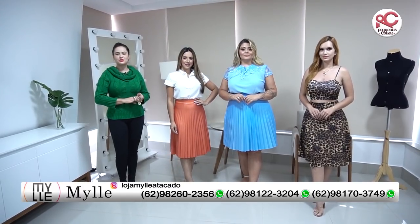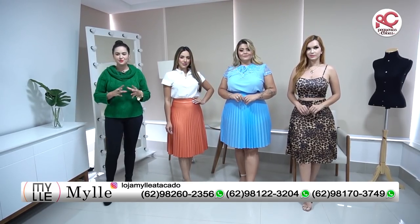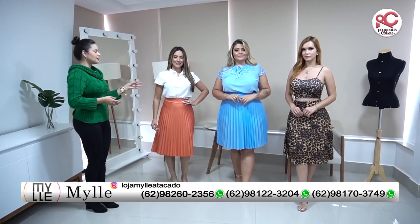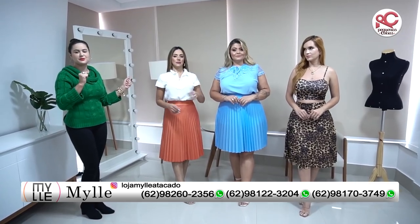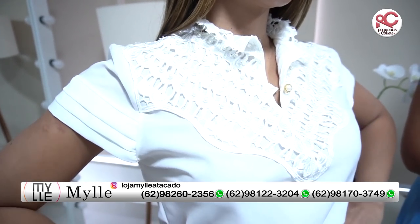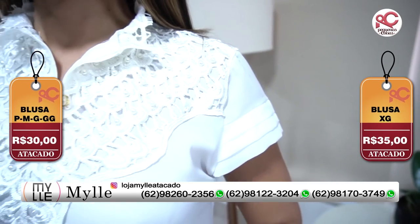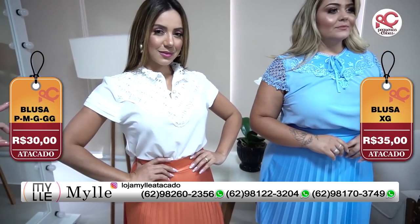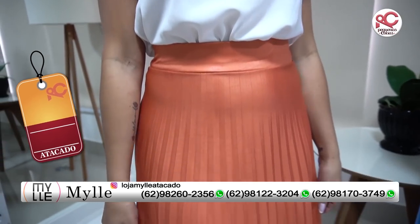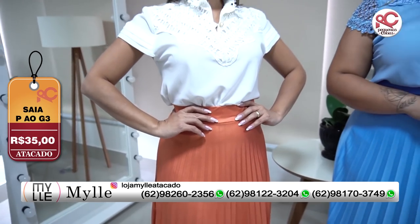Como eu falei para vocês, é uma loja muito completa. Nós trouxemos três modelos hoje para vocês, em corpos diferentes, para vocês terem uma noção de como vestem as peças. Vou começar aqui com a Evelyn. Olha essa blusa que tem do P ao GG por R$30,00 no atacado, e o grande diferencial é que tem até o extra G por R$35,00. Maravilhosa. A saia é uma saia plissada muito linda, só R$35,00 no atacado do P ao G3, que é um grande diferencial.